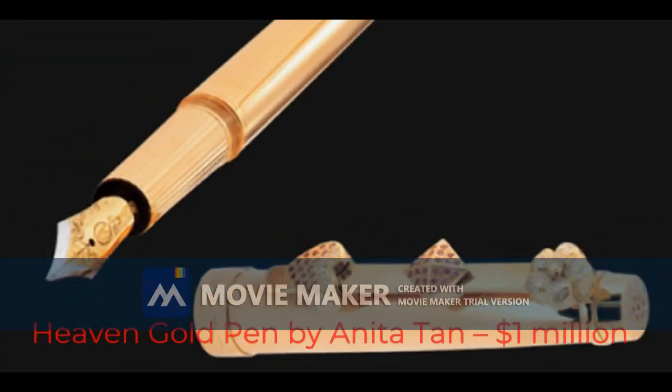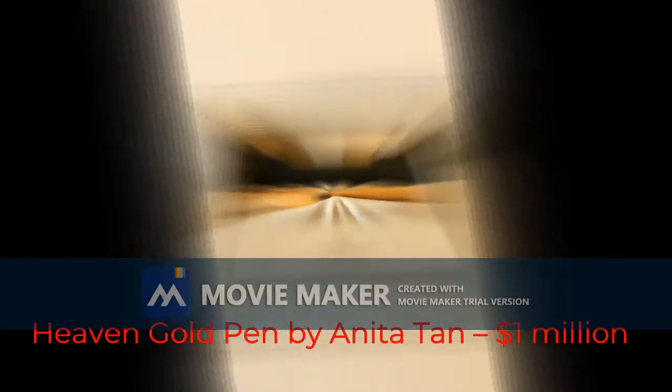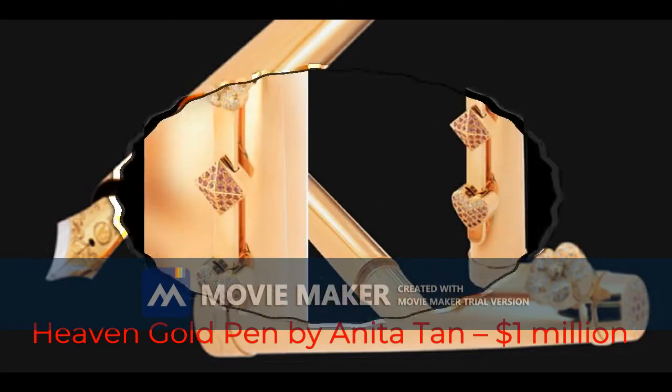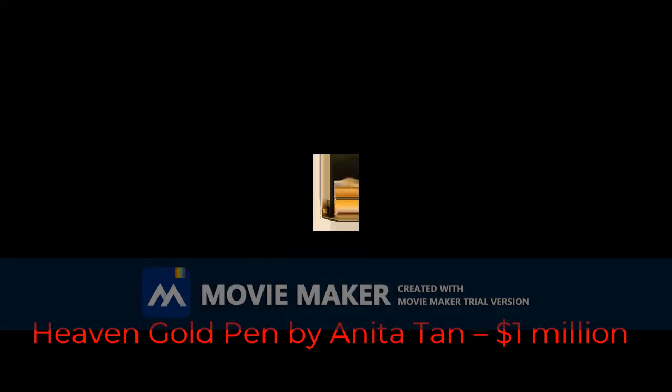Fourth most expensive pen: Heaven Gold pen by Anita Tan, $1 million dollars. Coming from the Canadian jewelry designer Anita Metan, the Heaven Gold fountain pen is regarded as the first luxury pen designed by a woman and destined for women. The pen is made out of pink gold and its body is adorned with 161 brilliant-cut diamonds.